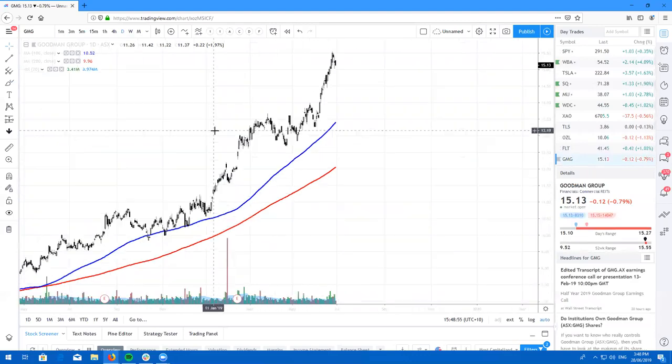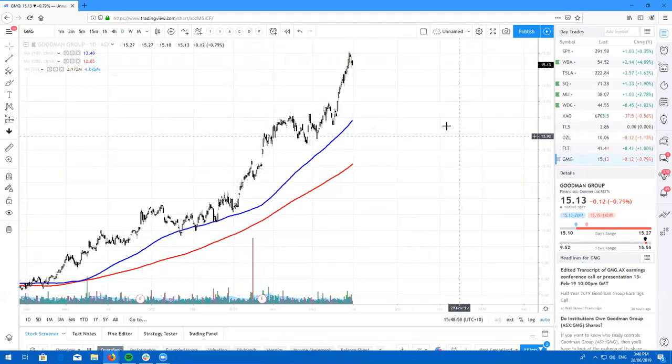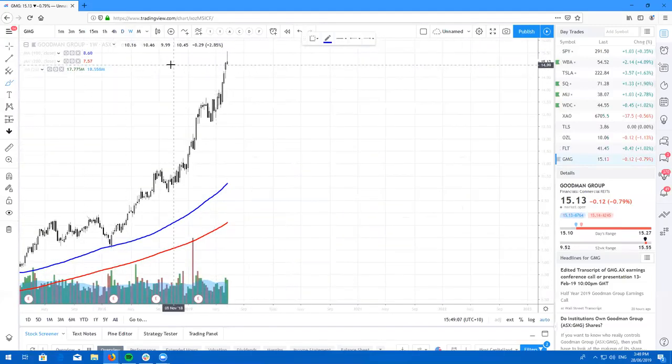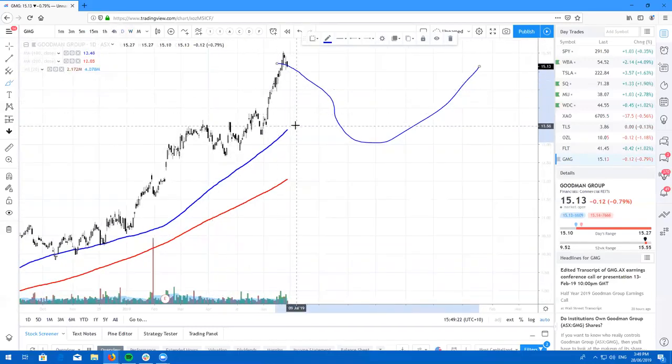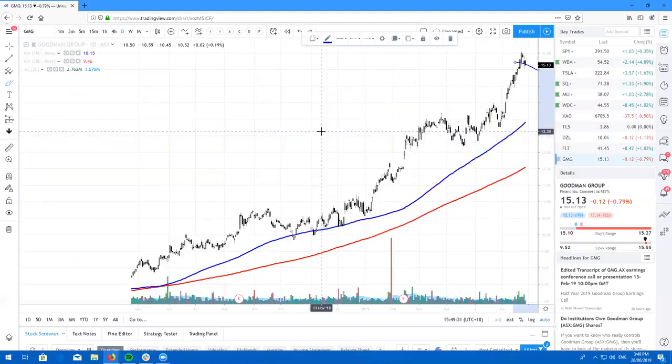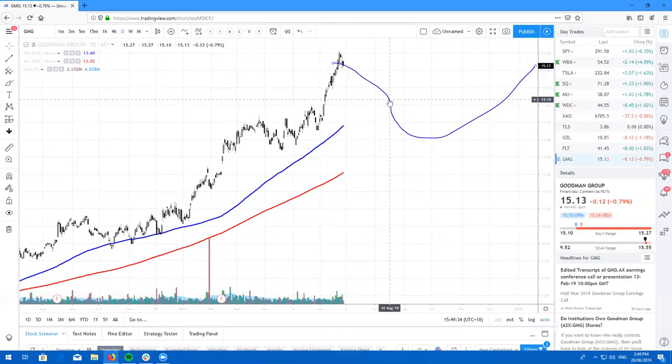Here's Goodman Group, ticker symbol GMG — just being a good man. Right here is not the time to buy, guys. Have a look on the weekly chart — we are forming a beautiful inverted hammer candle right now as we speak. Personally, I think you'll get a chance to buy the dip back at $13. This will be a nice dip buying opportunity and it will probably coincide with the 100 once we start to move back down. So GMG, look for a dip buying opportunity, but right now it's not the time to buy.